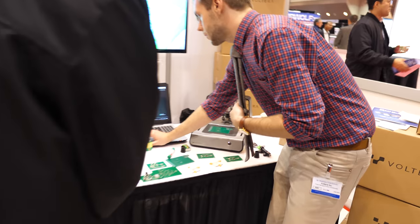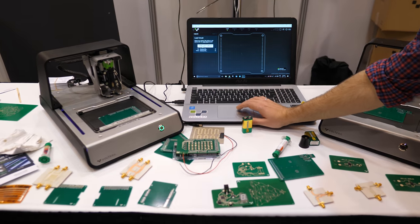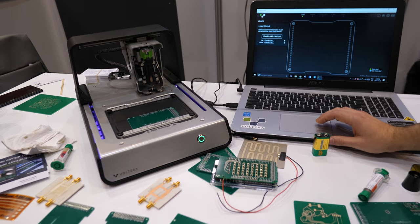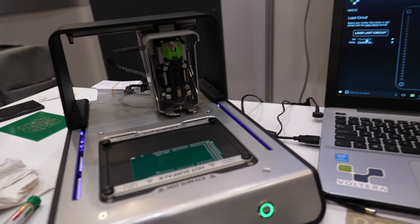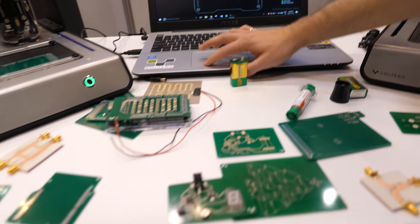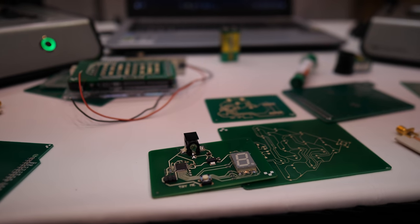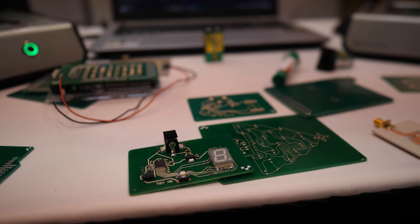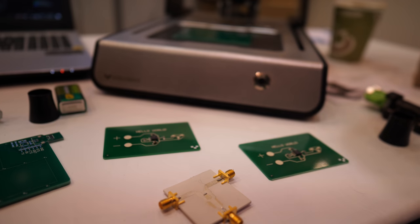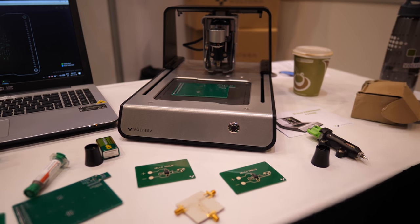Volterra is essentially a company that allows hardware developers to see their minimal viable product faster than ever before. We have created a printer that allows you to dispense a highly specialized silver nanoparticle-based conductive ink. This essentially allows you to print PCBs within a matter of hours. Typically as a hardware developer you would be waiting weeks and weeks to get these circuit boards made, just to have them come back and realize that another cycle is needed. This jarring cycle could go on and on throughout many development iterations. The V1 completely eliminates that altogether, which is why we've also been known as the 3D printer of electronically functional devices.